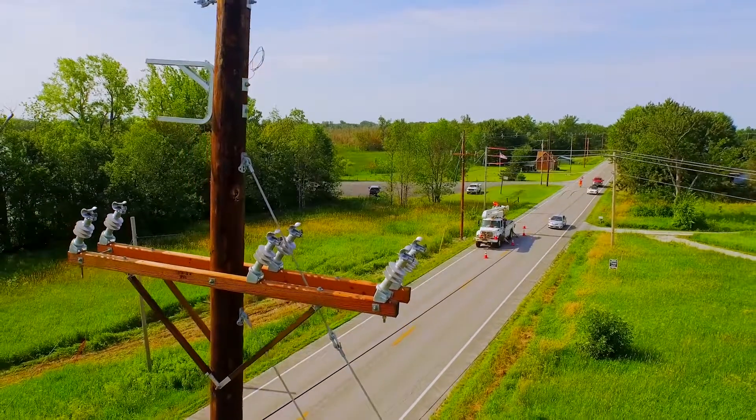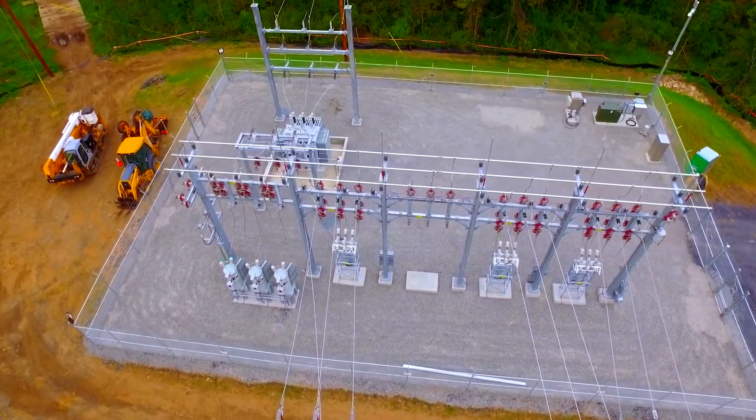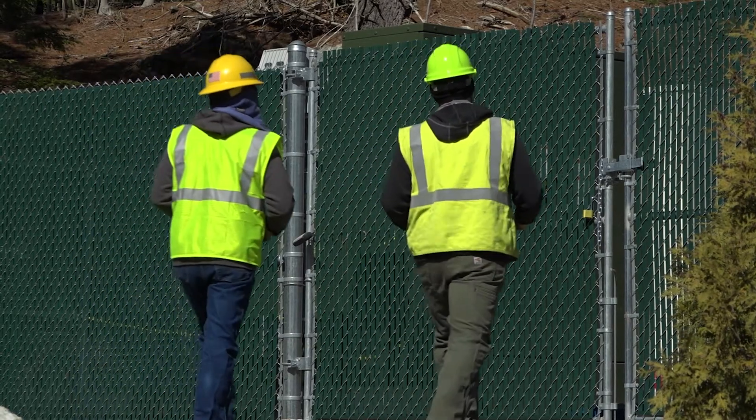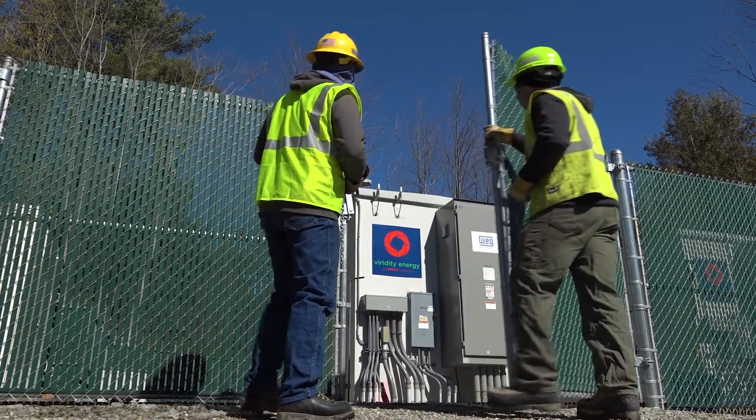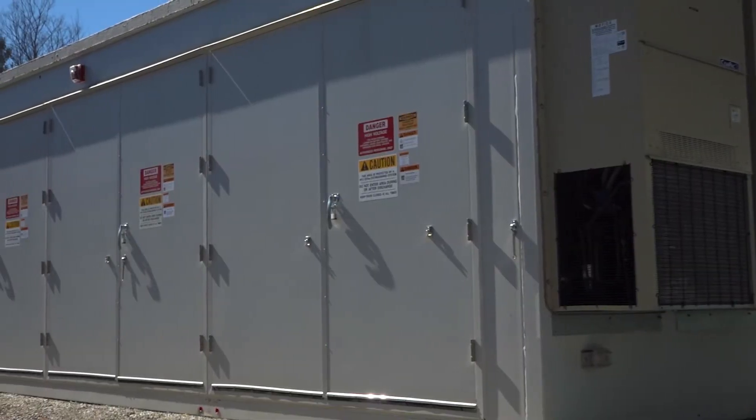As we continue down the path of innovation, storage has been an important part of those solutions. Battery storage in particular has been a technology we've been continuing to deploy. A battery is a device used to store energy generated at one time that you want to save and use when it's more valuable — whether that's economic value or backup power for reliability. For utility-scale batteries, right now at Hinesburg we have a large one-megawatt battery.